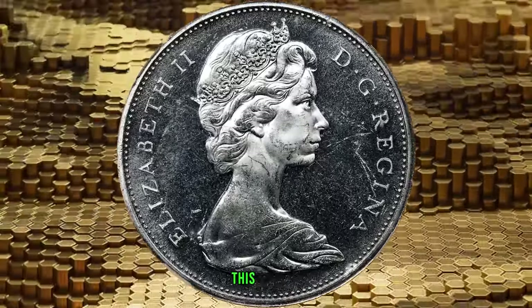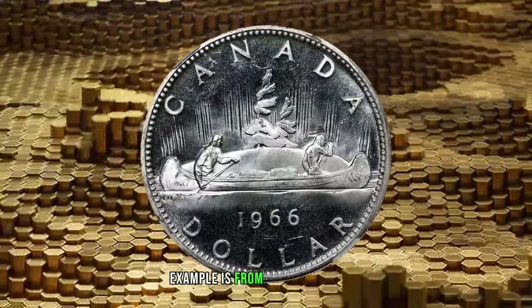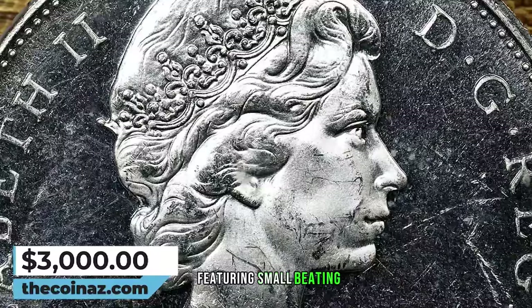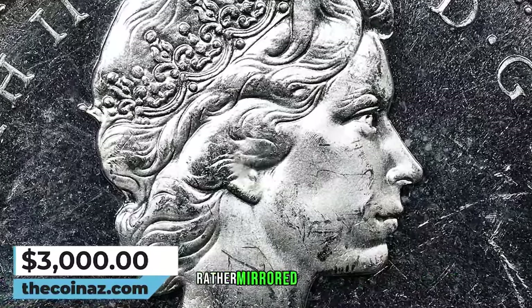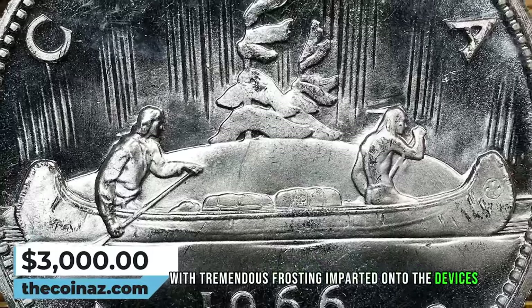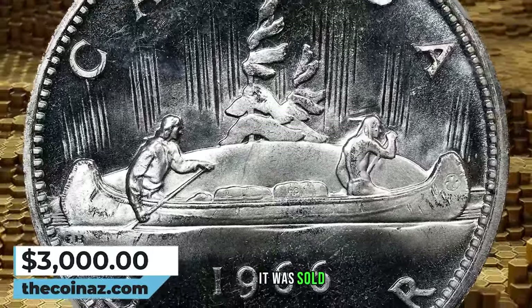According to Stack's Bowers, this highly impressive and rare example is from a limited mintage of only 485 pieces, featuring small beading rather than large, with mirrored and brilliant fields and tremendous frosting imparted onto the devices. It was sold for $3,000.